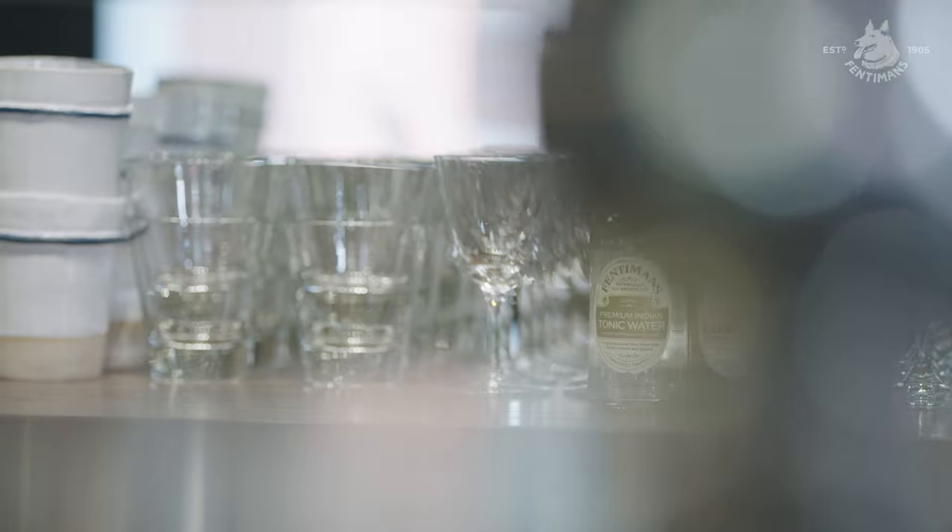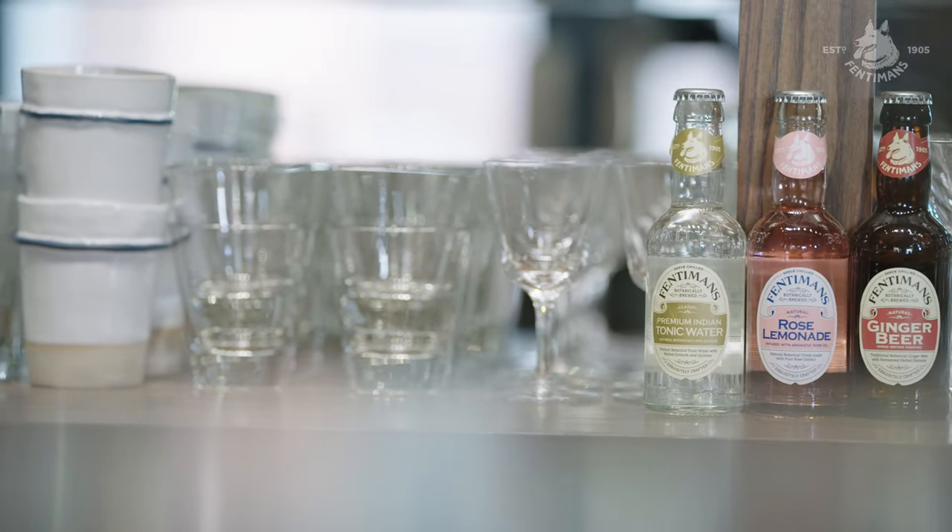We proudly use Fentiman's inside Scofields Bar. They have an honest appreciation for what makes a great mixer, and therefore a great cocktail.